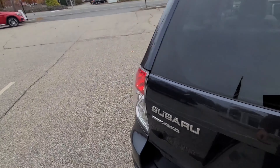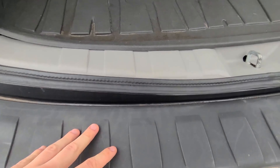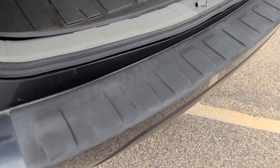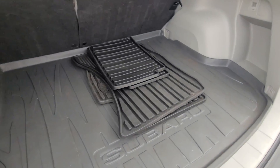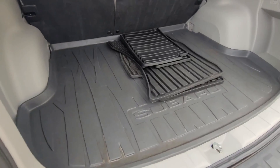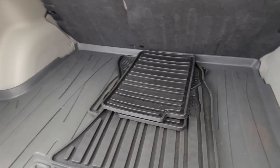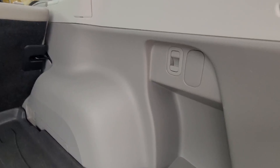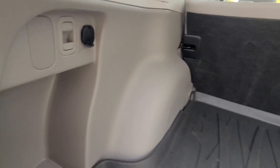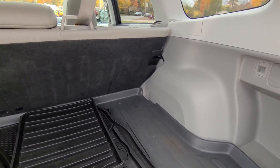Moving to the tailgate, the plastic trim in and surrounding the loading area hasn't been gouged or scratched up — it looks quite nice. There's a rubber mat over the rear cargo area, as well as all-weather mats for all four foot wells up front. All the plastics back here look very nice, not scratched up, and you do have a power outlet for anything you may need powered in the rear.